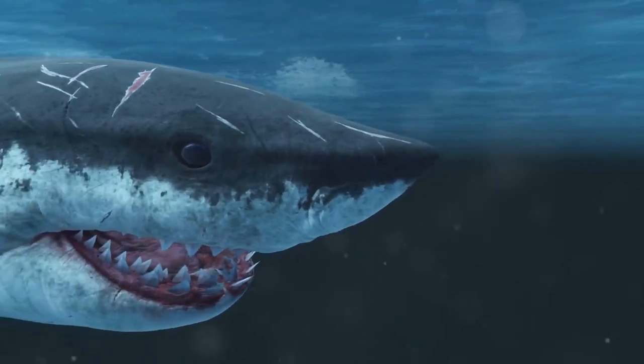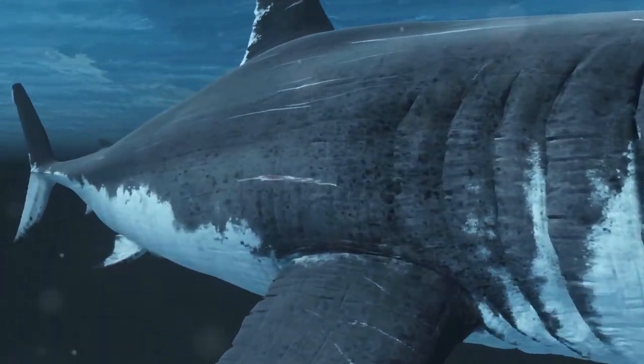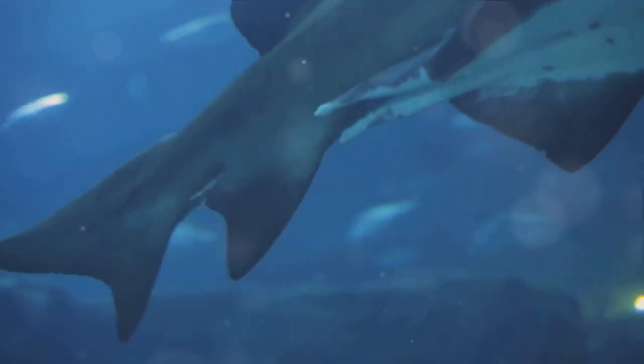Some are stealthy hunters, like the great white shark with its camouflage-like coloring. Others are endurance swimmers, like the blue shark that can travel thousands of miles without rest. But when it comes to speed, one species leaves all others in its wake.